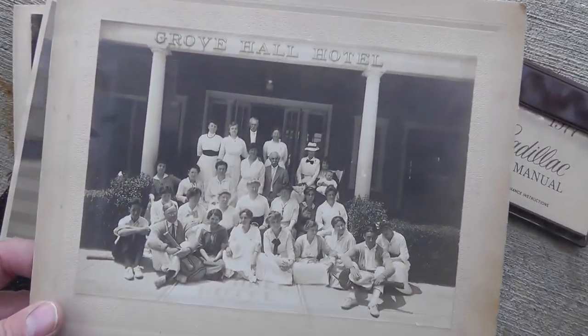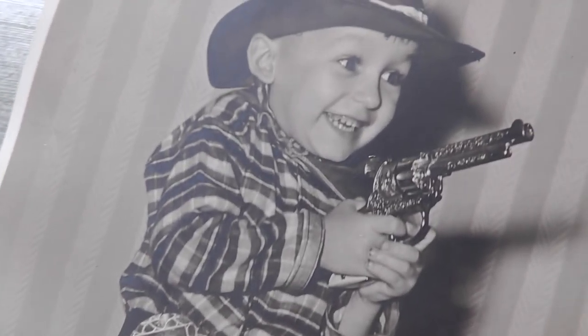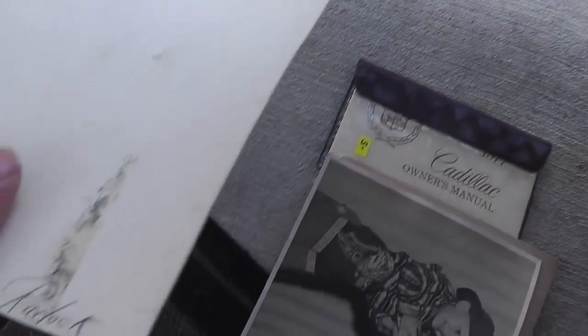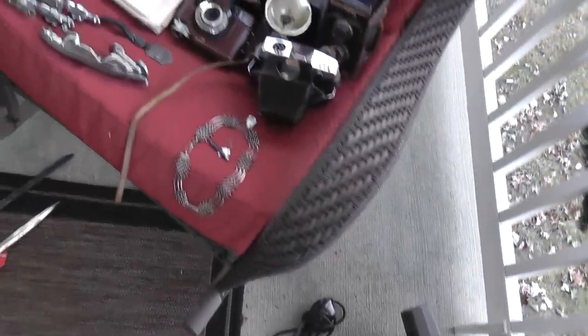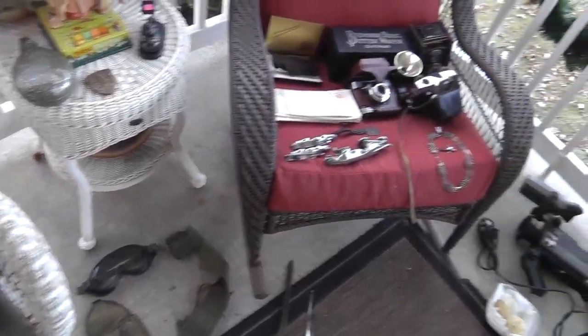A few pictures for a buck apiece — Grove Hall Hotel photos and one of a kid with a cap gun and a Lone Ranger holster; love to have that. An artistic piece signed 'Roderick' — couldn't find anything on the name; kind of odd diagonal windows, must be going up a stairway. And a 1977 Cadillac owner's manual for three bucks. Everything will be appearing in my store, Terminal 99, over the next week. Until next time, this is Will — stay warm and we'll talk again soon!